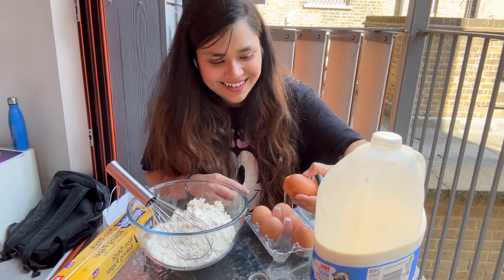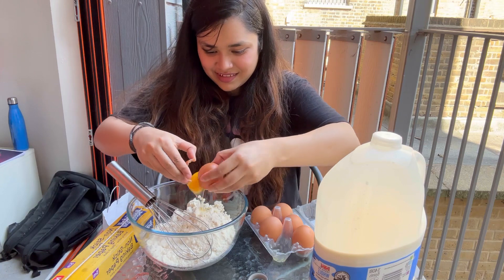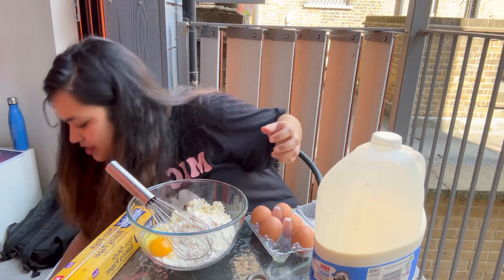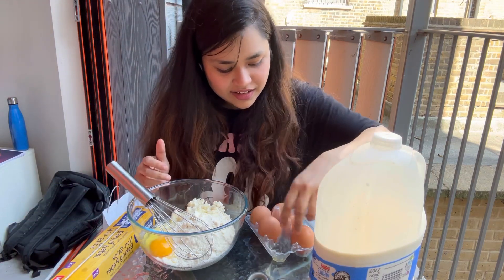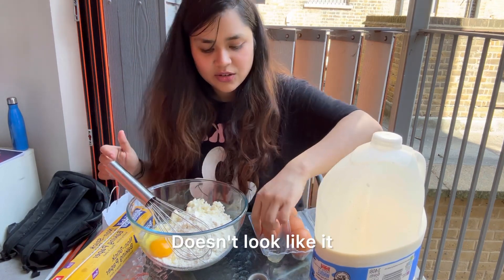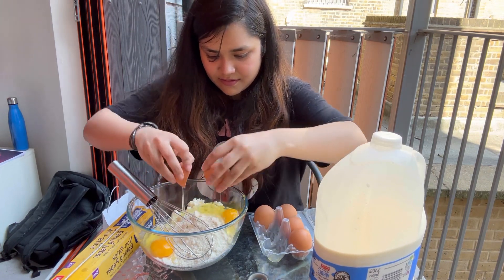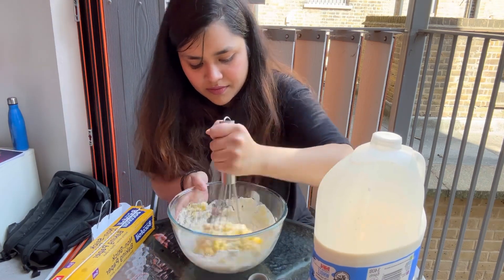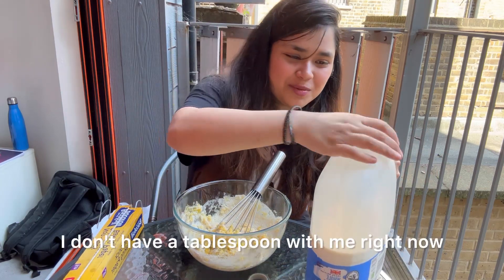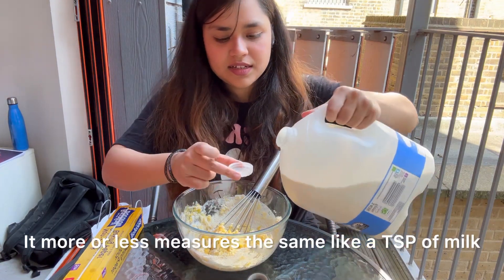One egg is already broken — never mind, I'm going to use it, why waste it? How come it's broken — it was the biggest in the lot! Never mind, let's take the second egg and check if any others are broken. Now it's time to add eight tablespoons of milk. I don't have a tablespoon right now so I'm just going to measure with the lid, which more or less measures the same as a tablespoon of milk.